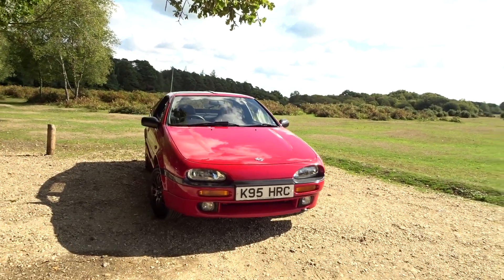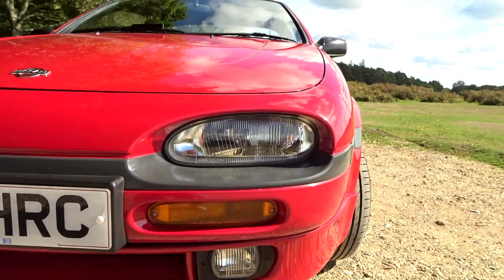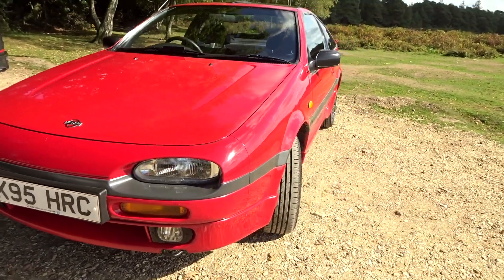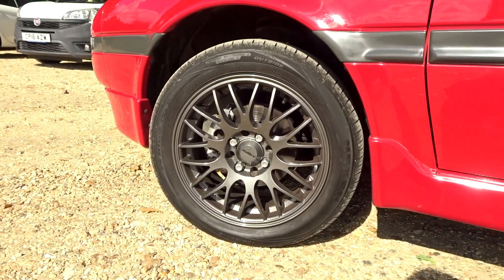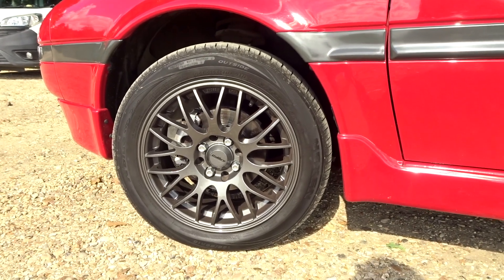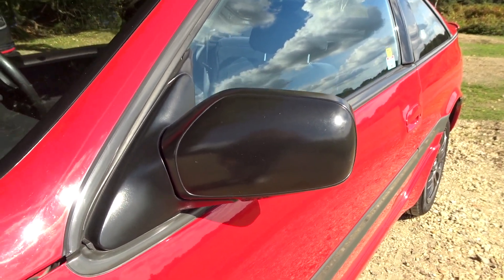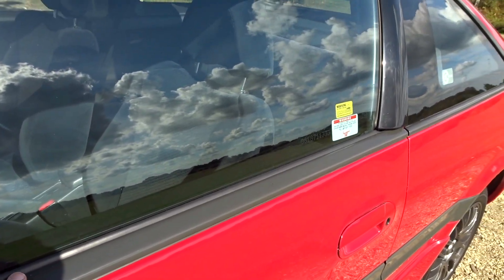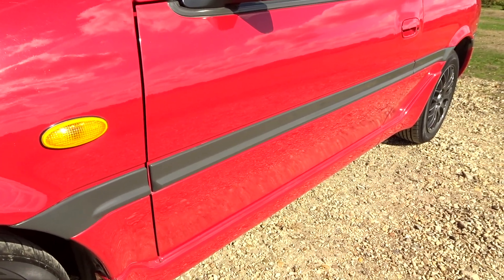I can't fault the paintwork at all — I don't think there's any rust on this car like there is on mine. The headlights are just like new, the fog lamps are absolutely amazing, and it looks like dealer plates are on there as well. For the modifications, Stuart bought the car with some 15-inch Calibra gunmetal alloy wheels — he does have the originals at home. The calipers look to have been painted silver as well.